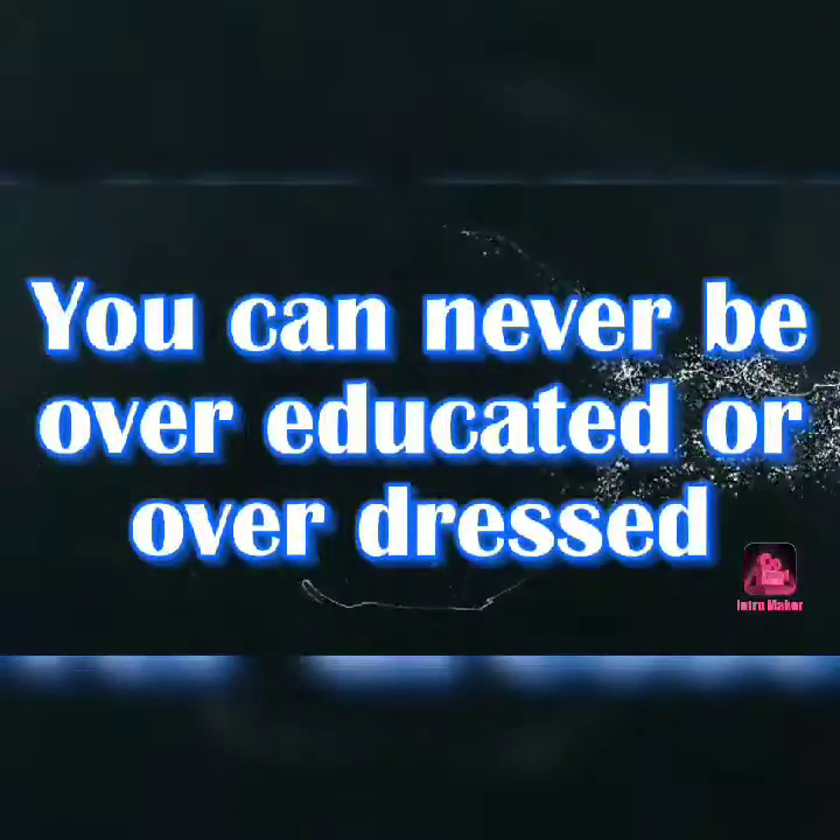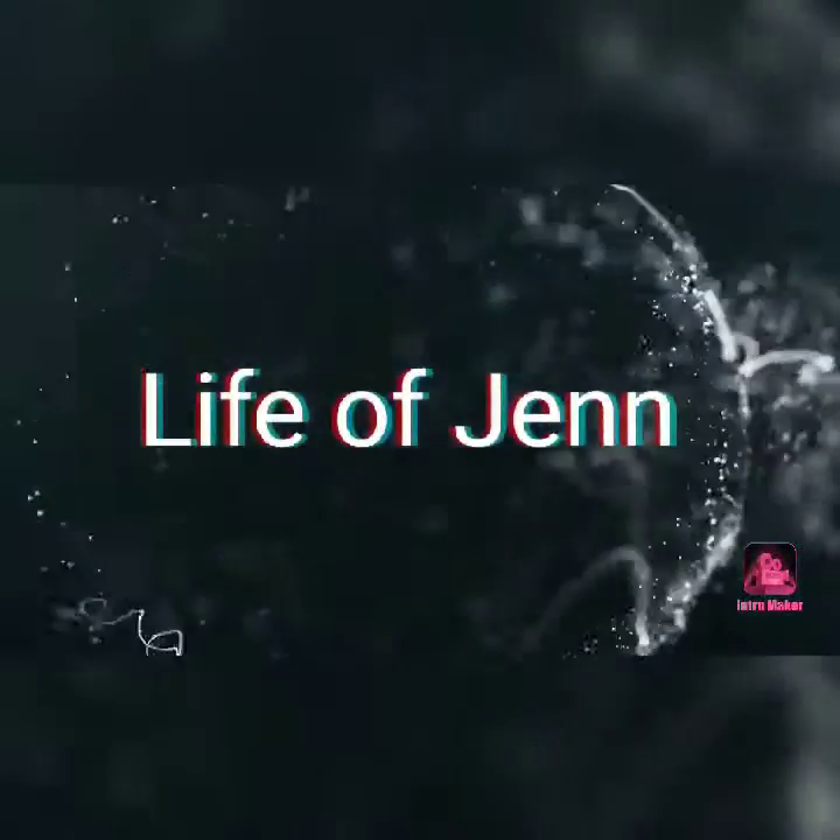Hey everyone, Jen here back in the house! Today I got my Sephora Play box and I wanted to share with you what was in it. If you want to see what I got, keep watching. Sephora Play box is $10 a month plus applicable tax, free shipping, and it comes once a month — you get some deluxe size samples, sometimes some mini products.